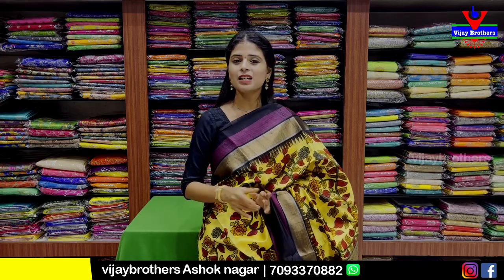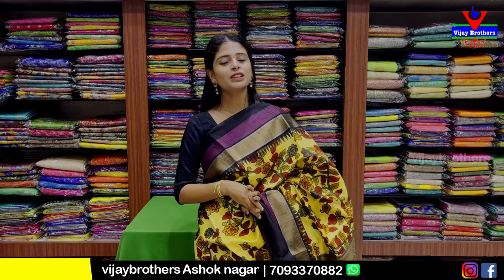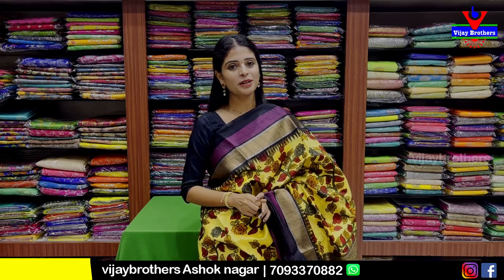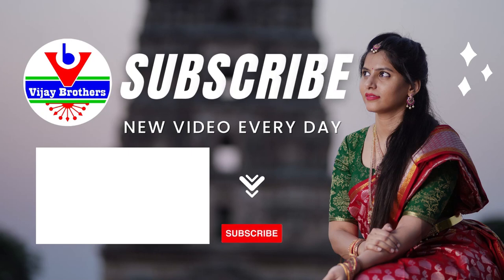These are the high-end fancy and pure variety sarees. For purchase, please do a store visit. Keep smiling, take care, bye bye, thank you.